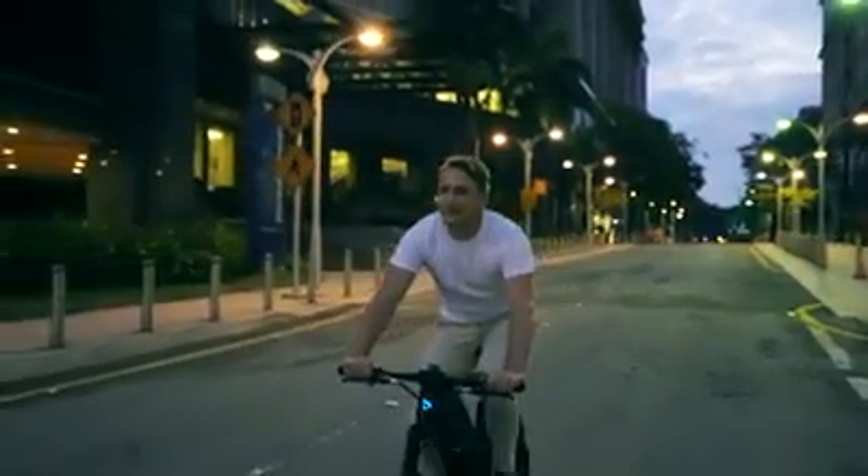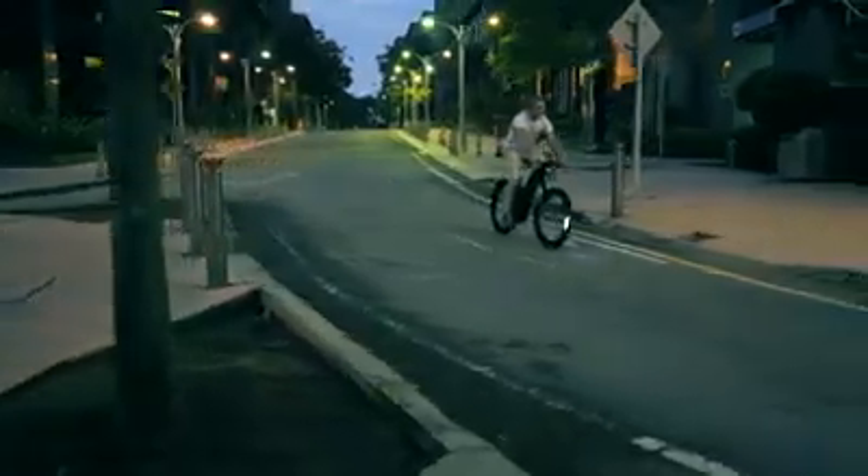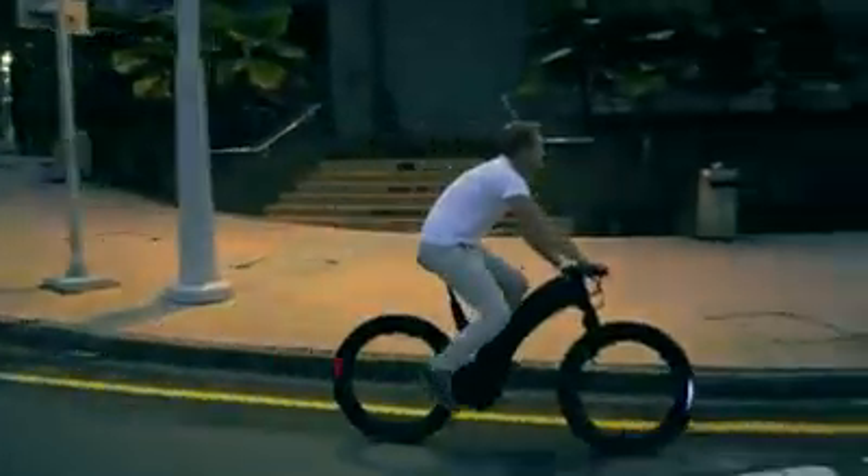So, commute in style with Revo — the hubless e-bike that's wonderfully engineered to make every ride exceptional.